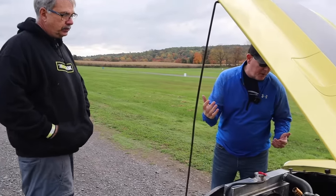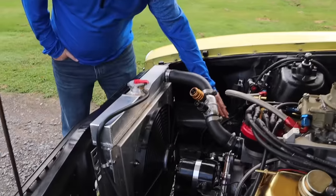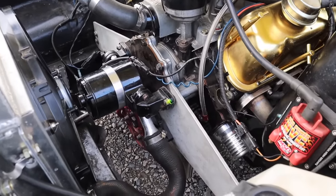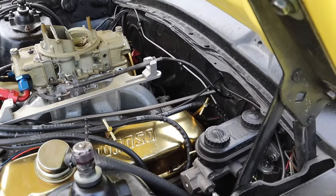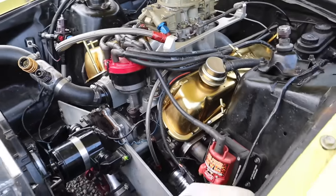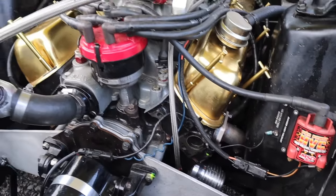A couple little details: you can see the motor plate up front for keeping the engine stable in the car so you don't have to run motor mounts. In Superstock you can run an engine plate on the front and a mid plate behind the engine. It's a step header — 1-5/8-inch to 1-3/4-inch. And you've got the old-school gold Moroso valve covers — everybody loves those.